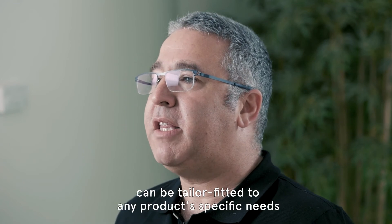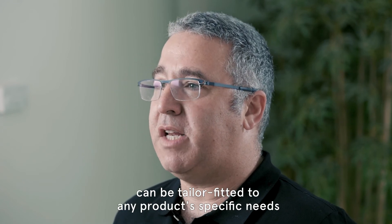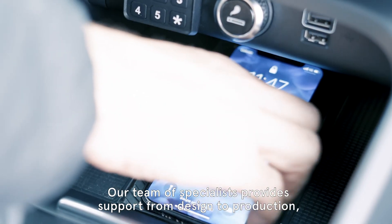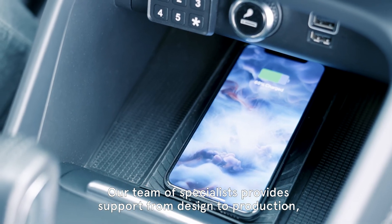PowerMet's unique flexible architecture can be tailor-fitted to any product's specific needs and meets automotive environment requirements such as Syspa 25 class 5. Our team of specialists provides support from design to production, including certifications, testing, and system software customizations.